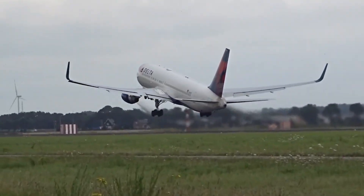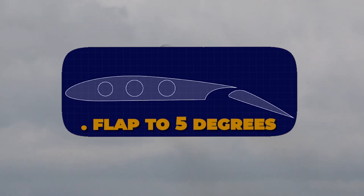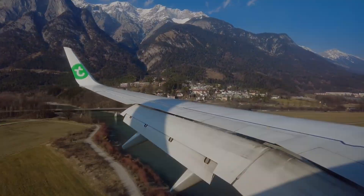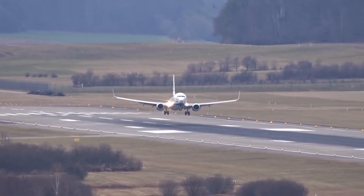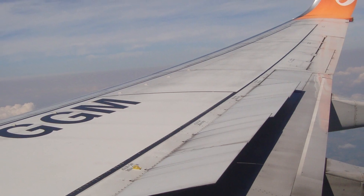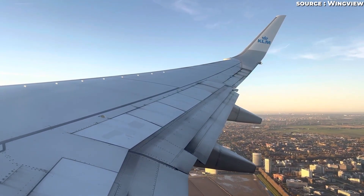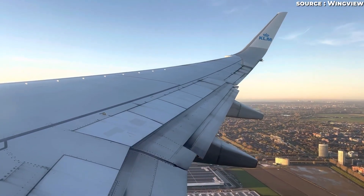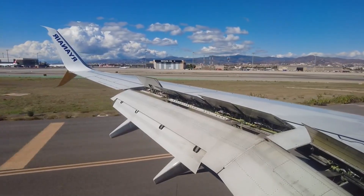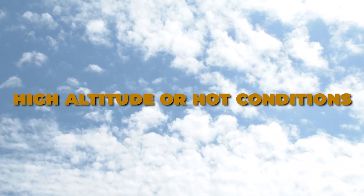In commercial jet operations, particularly with narrowbody aircraft like the Boeing 737, you'll often see takeoffs done with a flap setting of five degrees, or the equivalent small notch, rather than one or 15. Because it hits a strong sweet spot between performance, safety, and economy. What happens if you pick a very low flap setting like flaps 1? The drag is minimal, which sounds great for climbing fuel efficiency, but with so little flap the wing has less extra lift, so the airplane needs a longer runway to reach the required speed and rotation angle. Also, the margins for safety — especially in heavy aircraft, high altitude, or hot conditions — shrink.